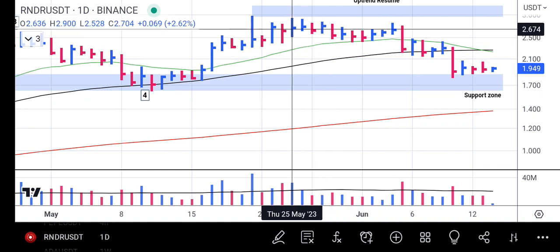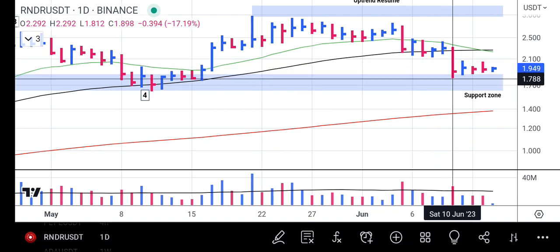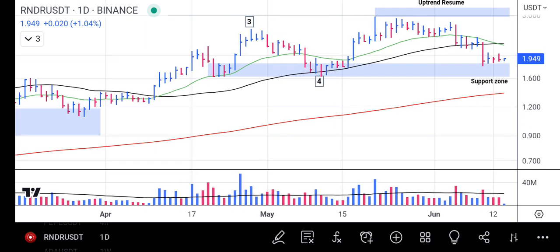Despite several cryptos falling 50% or more, Render token only fell a very small percentage, and that's an indication that the strength of the buyers is intact and the rally might continue any moment from now.